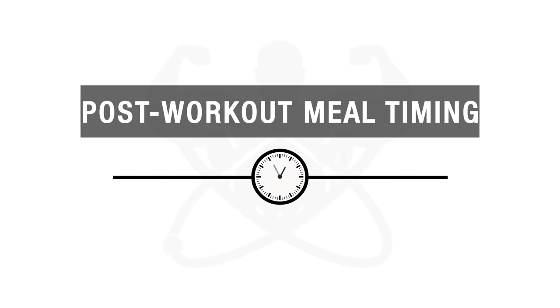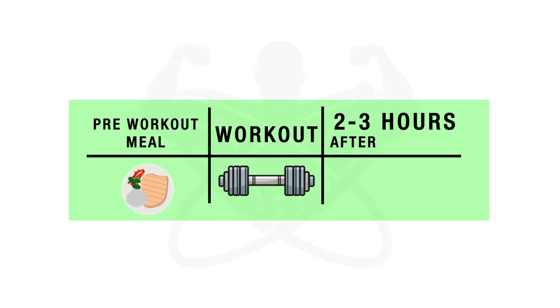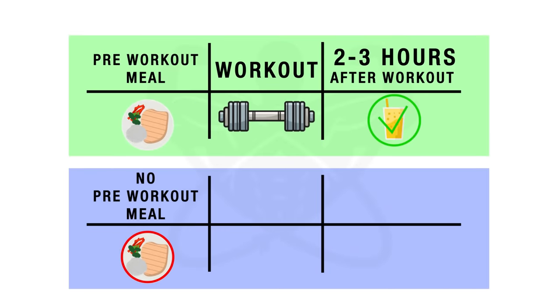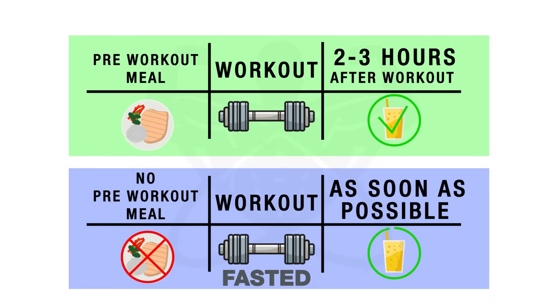Now as for the timing of your post-workout meal, this is something I'll have to cover more in depth in a future video. But for now, just know that if you've had a pre-workout meal with adequate protein and carbs at least a few hours before your workout, then the timing of your post-workout meal becomes less important and can be within even two to three hours after your workout. However, if you have not had a pre-workout meal within that time frame or you're simply working out fasted, then in this case you'll want to ingest your post-workout meal as soon as possible following your workout.